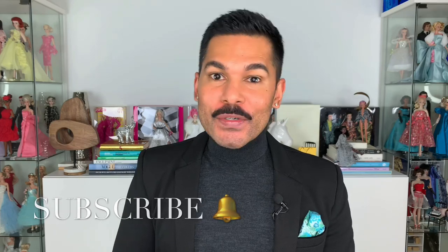Hey guys, it's Suresh, welcome back to my channel. Thank you so much for tuning into another video with me. Today I have another exciting Integrity Toys doll to share with you guys.